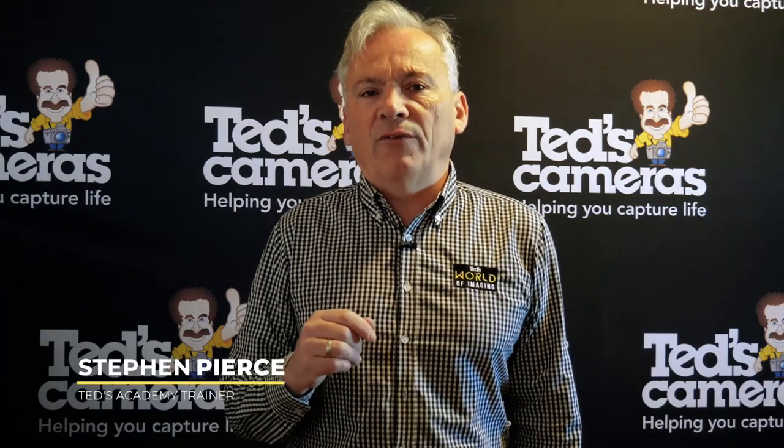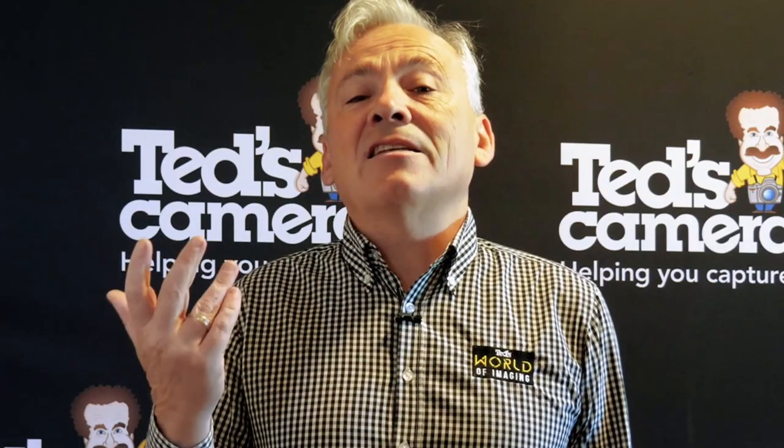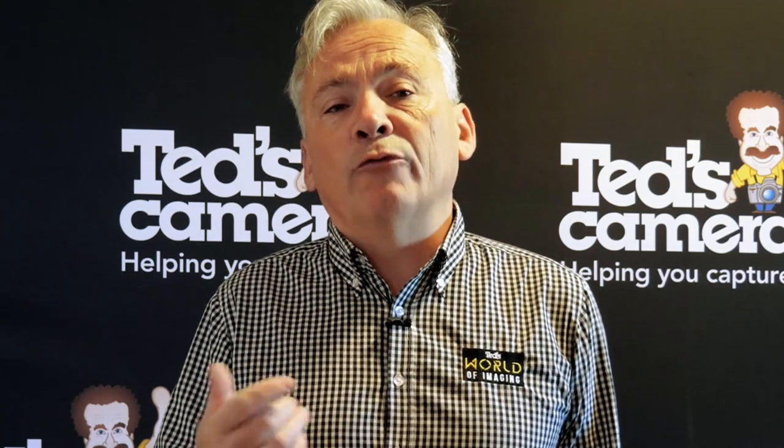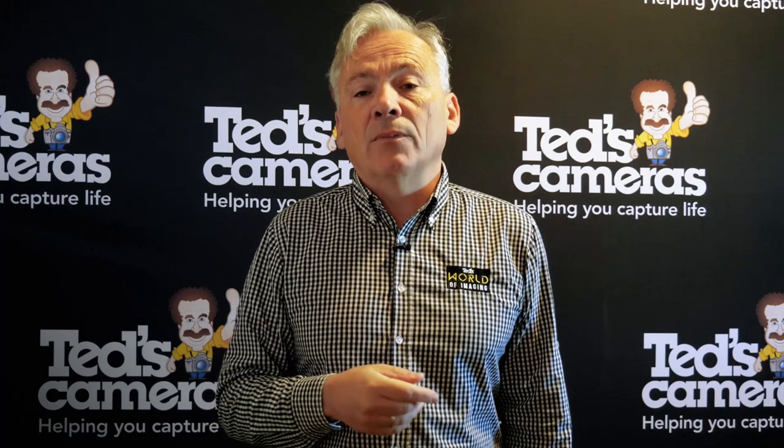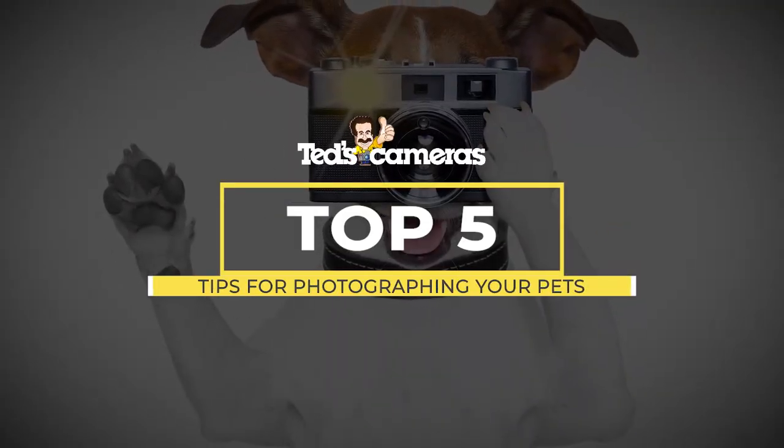Hi, it's Stephen here from Ted's World of Imaging, getting you Ted-educated about pet photography. Pets — they're the other loves of our life, and they never complain too much when forced into long, boring photoshoots. But how do you use your photography to bring out the best in them? You're about to find out. Here are our top five tips on photographing your pets.